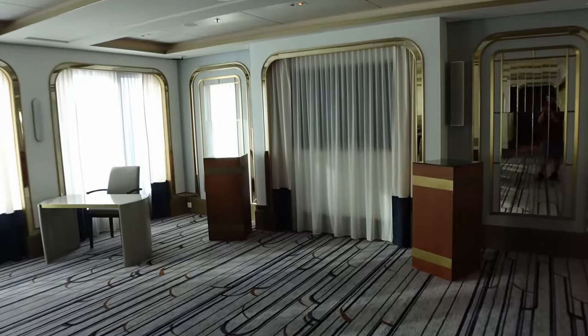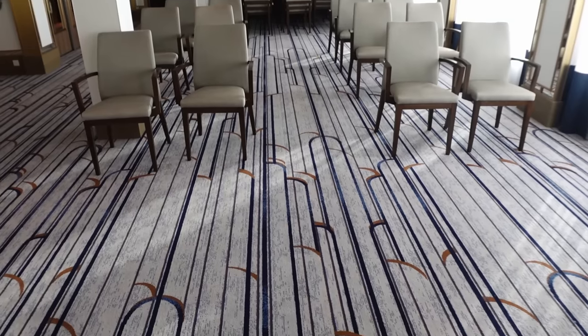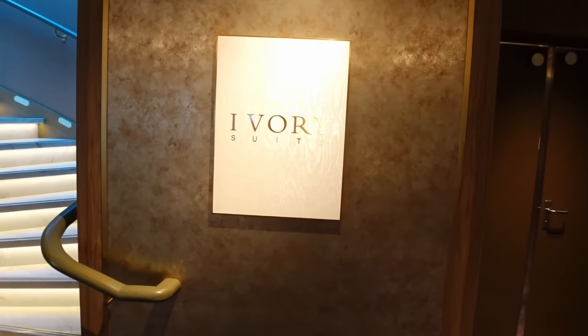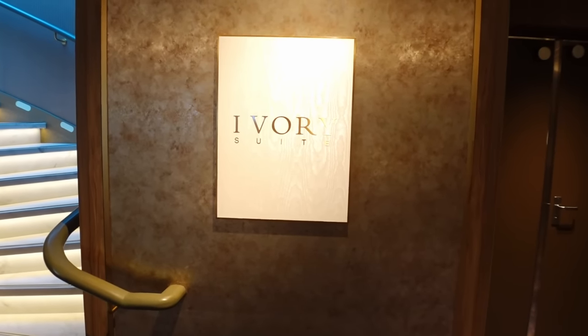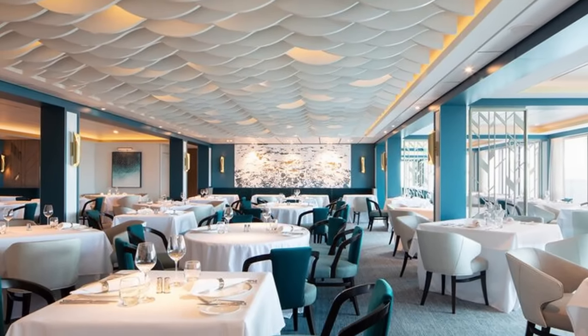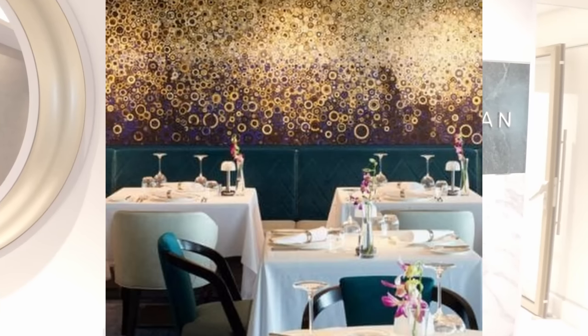Next on deck 17 is the Ivory Suite, which has never been open while we've been on board. I think it's more like a wedding chapel where you could get married, or a convention space — it's got a big screen in there. Just to the left of the Sky Dome is the Epicurean Restaurant — a speciality restaurant for evening meals. They also do an afternoon tea with an extra charge, and I believe suite guests get breakfast there in the morning.